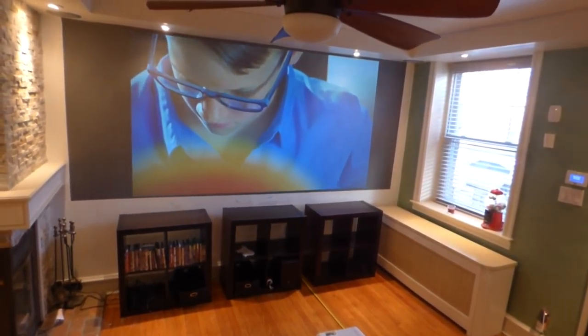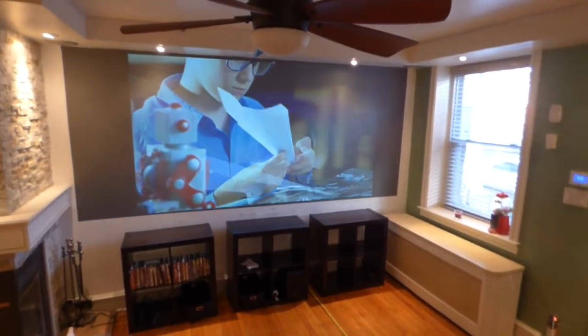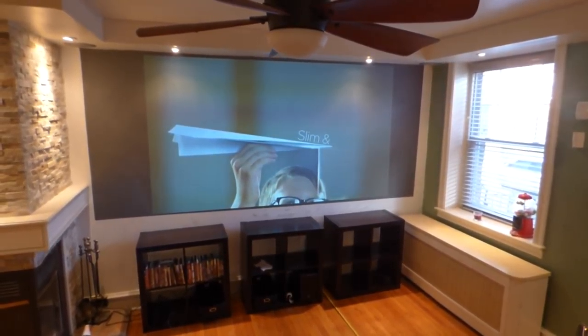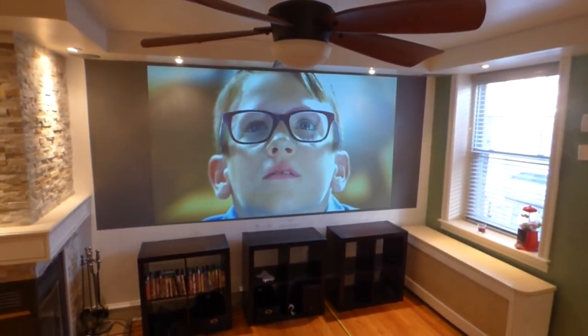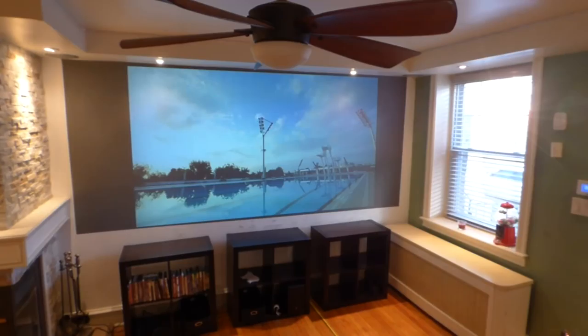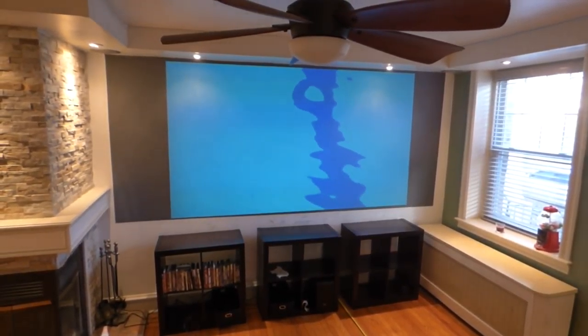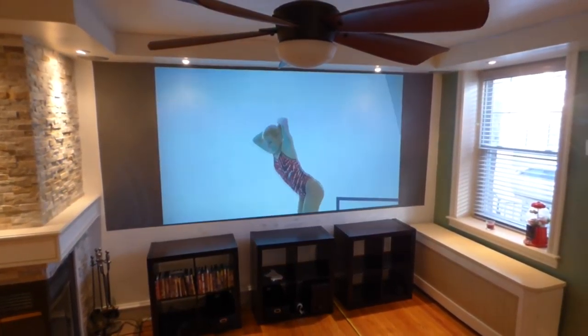Hope you all enjoyed the video demonstration. Our new screen paint is available on our website right now. This right here is our Eclipse Ultra 4K Supreme Cinema. The TI-47 and all other amazing screen paints are available on our site. We are the only company on YouTube that does screen paints on this level. You will not see people doing demonstrations with this much light hitting the screen.